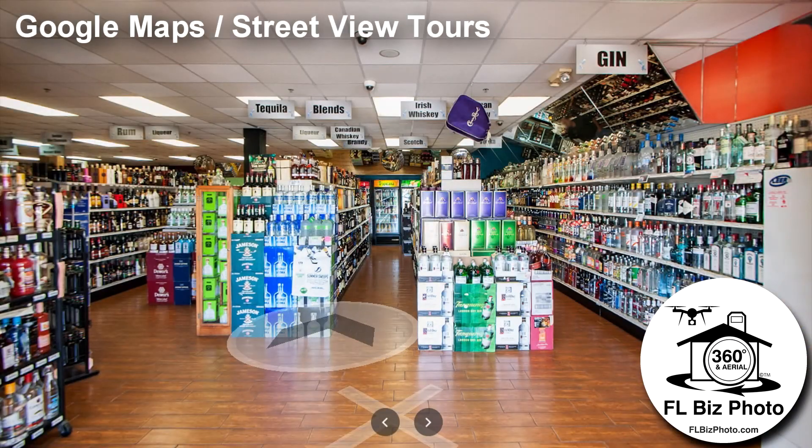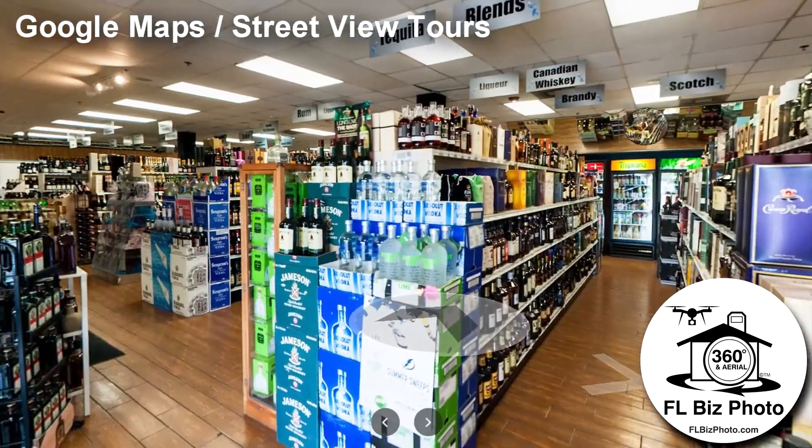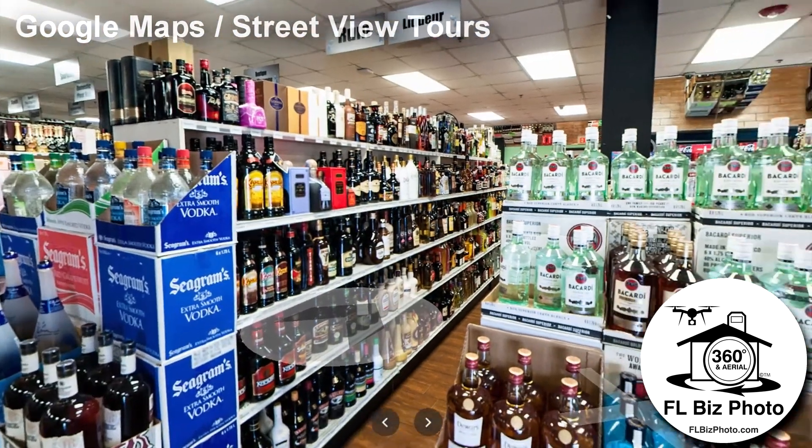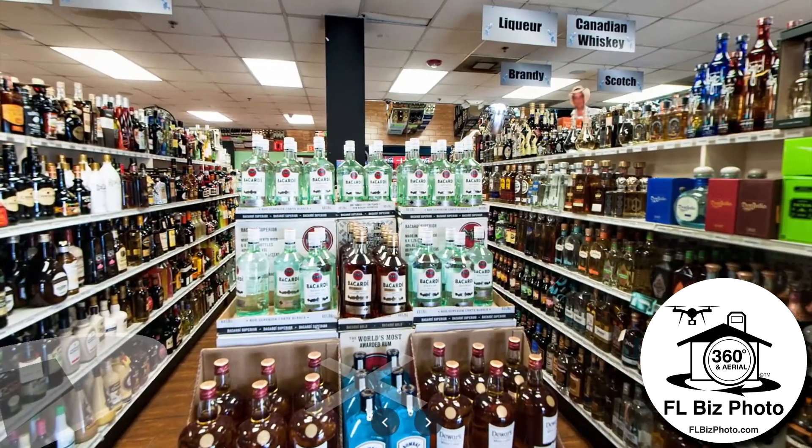As a member of the Google Maps Street View Trusted Photographer Program, we know how to make your business stand out. By adding a virtual tour to your Google My Business profile, your customers will see what you're about before ever leaving home.